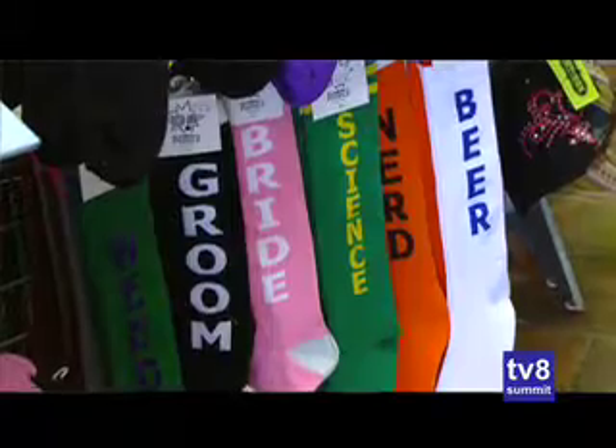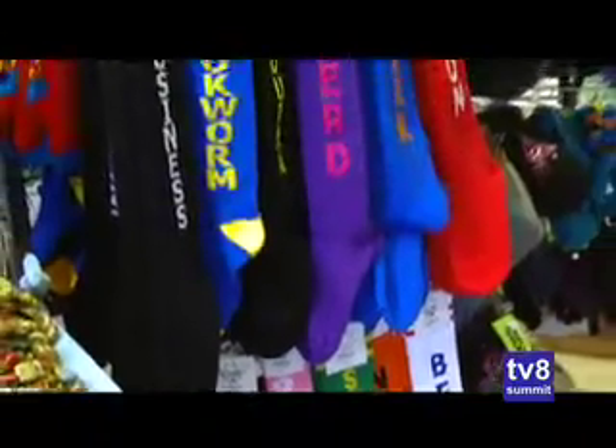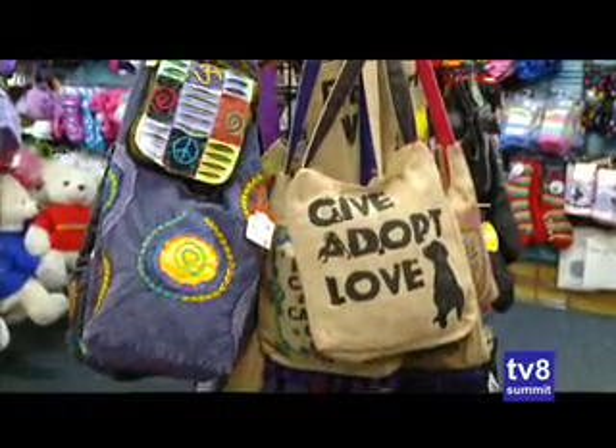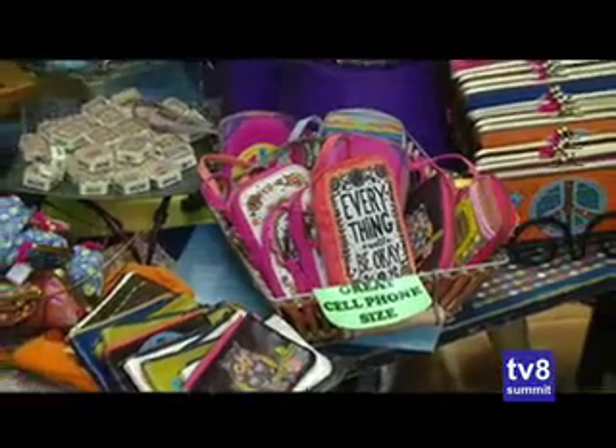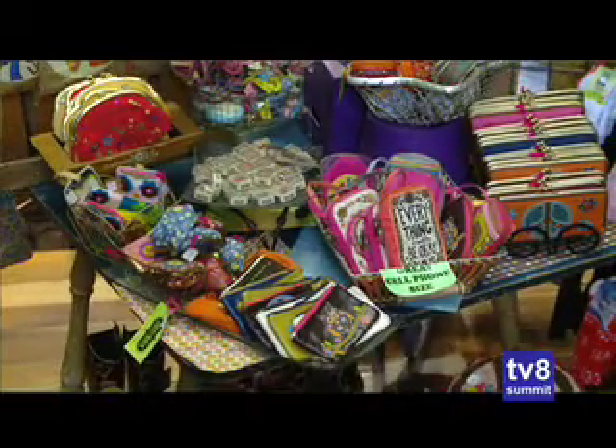Is this something where people are going to see the same selection all the time, or are new things coming in monthly or weekly? We get new stuff every day — I'm always on the hunt for something new. So every time you come in, you're going to find something new; it's going to be a different store. We change things around a lot.